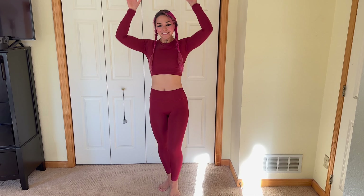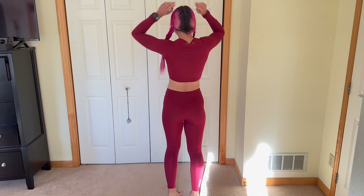Hey guys, Kat here, and today we are going over Women's Best New Essential Collection. It's their first athleisure wear collection. Super awesome. It's coming in seven different colors, and this one is called Bloodstone.